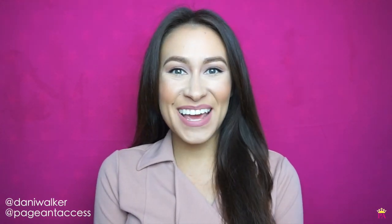Hi, I'm Dani Walker. Welcome to my channel. If you're new, please subscribe and give this video a thumbs up and share it with your friends. Also, follow me on my social media, which is at DaniWalker, at Pageant Access, and at MissMTUSA.